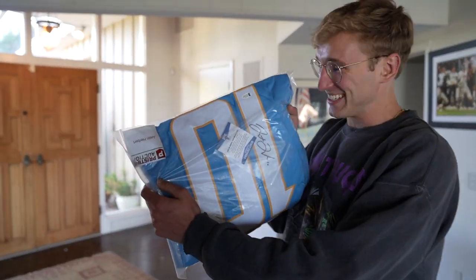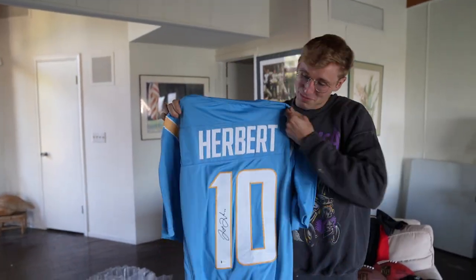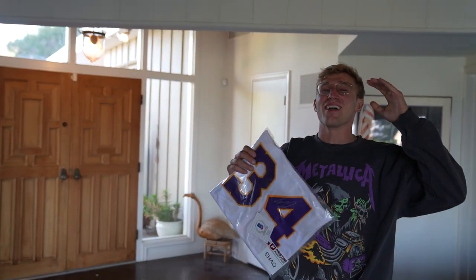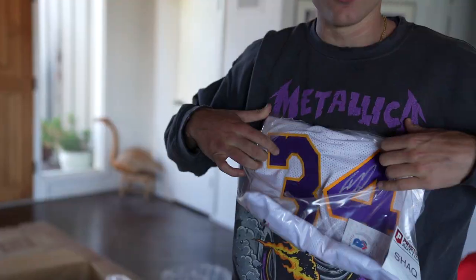Oh dude, I got a Pristine Auction 'Don't Drink and Bid' coaster — I won't, I promise. But wait — no, this is not the goat. I saw Chargers — Justin Herbert! Justin Herbert, this is so dope. He signed perfectly right on the number one. I thought it was just NFL colors — I'd never seen this jersey before.